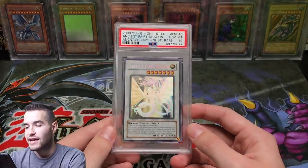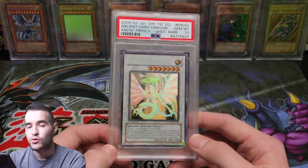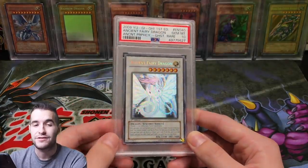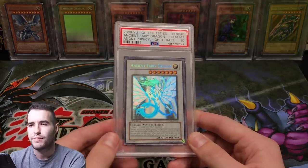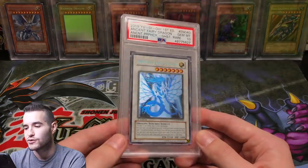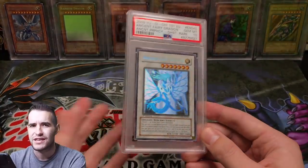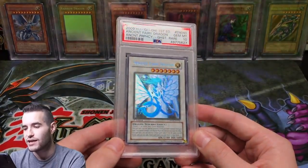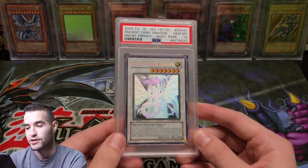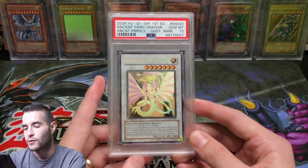We're down to the top two. My second most valuable card is Ancient Fairy Dragon Ghost Rare, first edition PSA 10. These are extremely expensive because the first edition packs only come out of 10-packs — you get two first edition packs, and then you have a 1-in-288 chance per pack to pull the Ghost Rare. If you do, you go crazy, and then you have to hope it gets a 10, which is unlikely on a Ghost Rare. The pop is around 12 or 13 on this card. I'd value it around $4,000, which is actually comparatively cheap given how expensive Stardust and Black Rose are in a 10. Ancient Fairy Dragon Ghost Rare is my second most valuable Yu-Gi-Oh card.